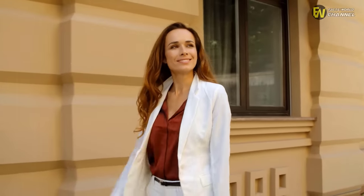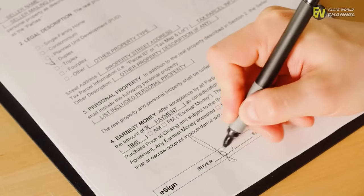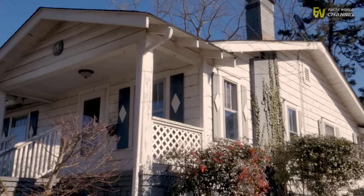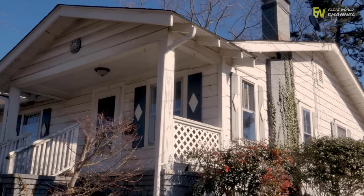This woman made headlines last week thanks to an incredible discovery she made in her garden. Unsuspectingly, she bought a house with a huge war bunker buried in her backyard, and curiously, that wasn't even the strangest thing they discovered, because what they found inside the bunker was truly incredible.